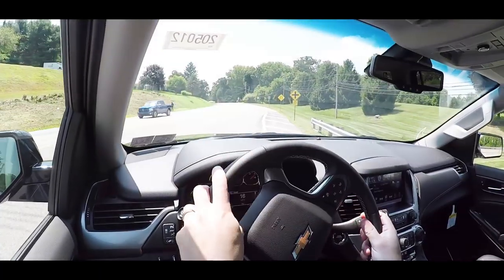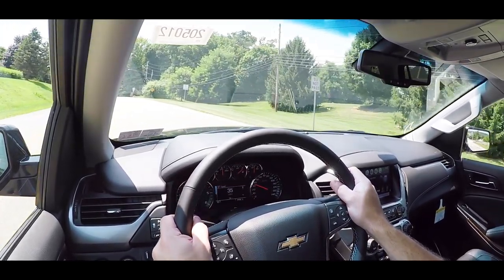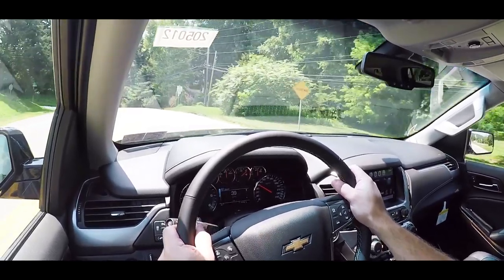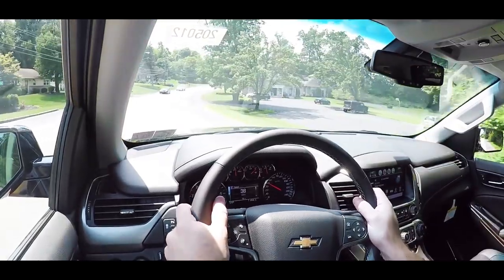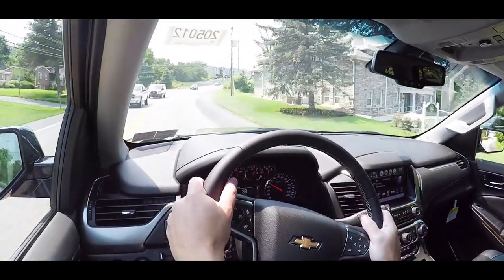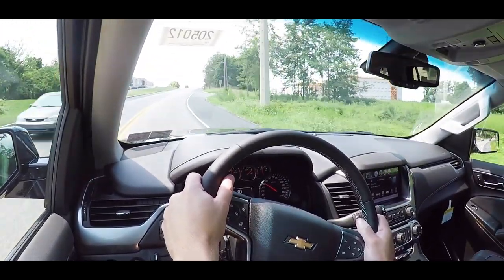Also standard on the Tahoe is a limited-slip rear differential, which helps keep the rear wheels moving in unison for a little extra traction. Ride quality overall — I can see no issues with going on long road trips in this thing, it's a relatively smooth ride. Steering feel is a little on the loosey-goosey side, but that's expected from larger SUVs. The cabin is definitely quiet — very impressed there.